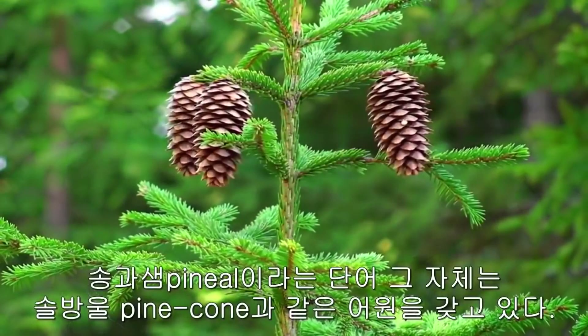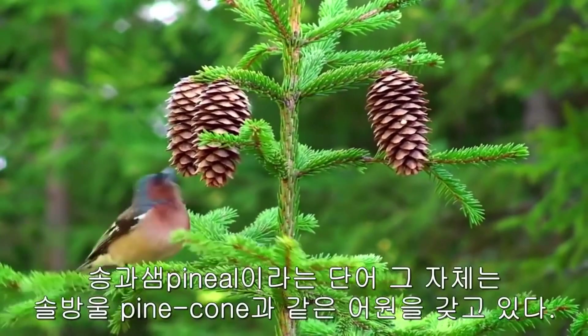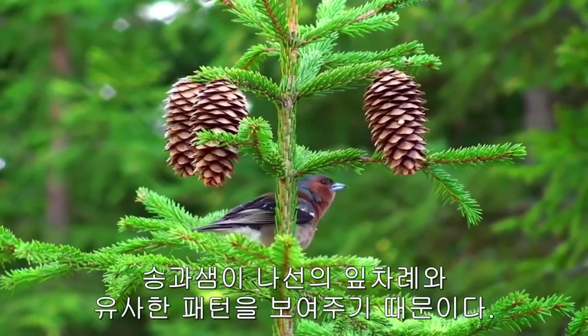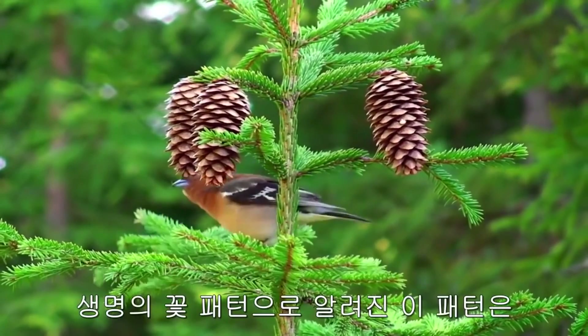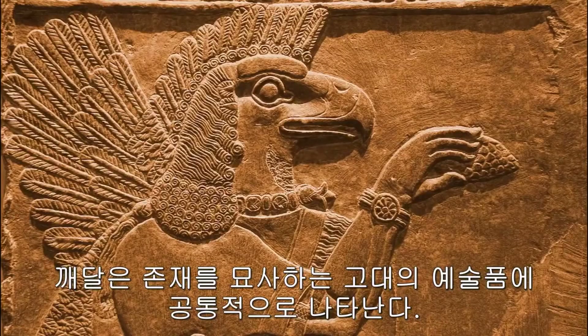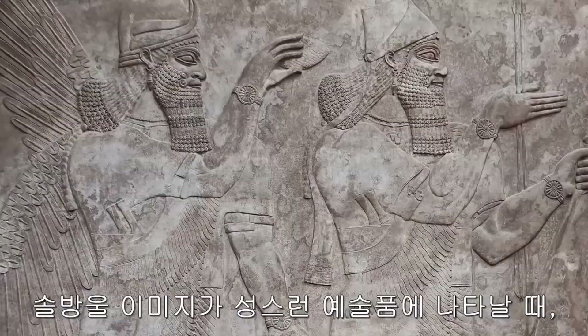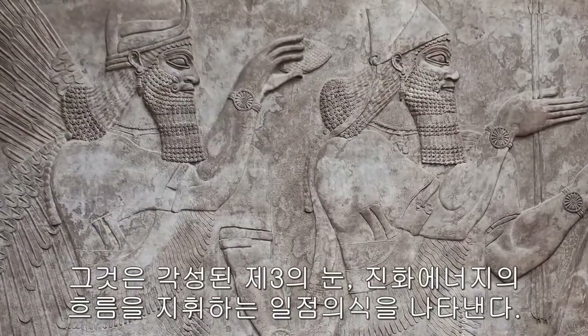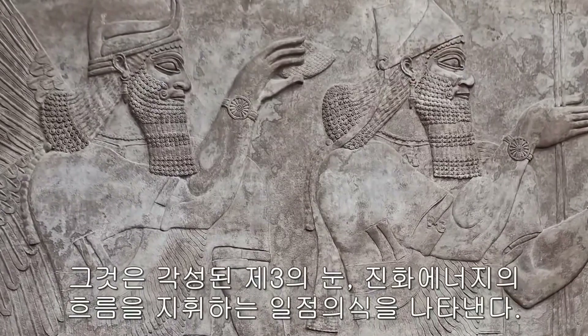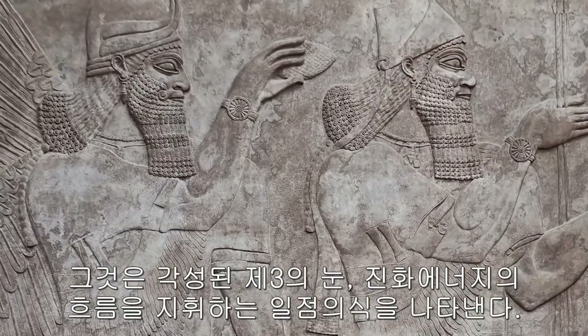The word pineal itself has the same root as pine cone, because the pineal gland exhibits a similar spiral phylotaxis pattern. This pattern, also known as the flower of life pattern, is common in ancient artwork depicting enlightened or awakened beings. When the pine cone image is seen in sacred artwork, it represents the awakened third eye and single-pointed consciousness, directing the flow of evolutionary energy.